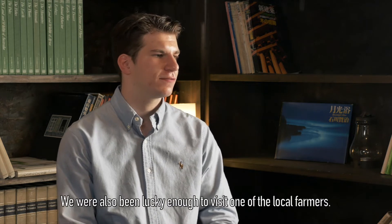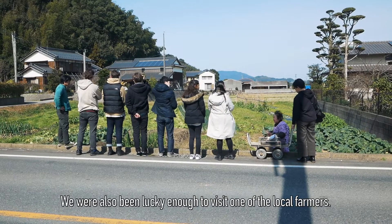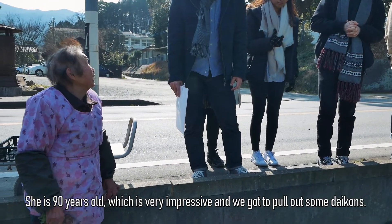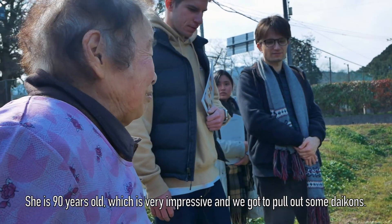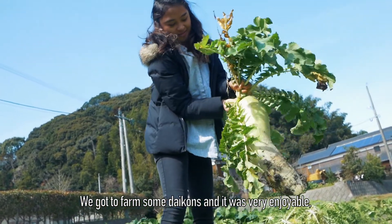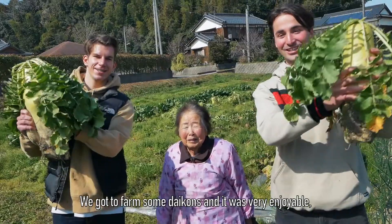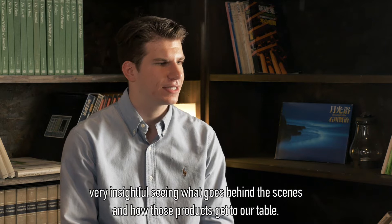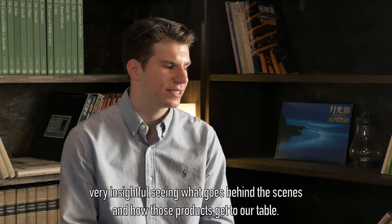We were also lucky enough to visit one of the local farmers — she is 90 years old, which is very impressive. We got to pull out some daikons and farm some daikons. It was very enjoyable and very insightful seeing what goes on behind the scenes, and just how those products get to our table.